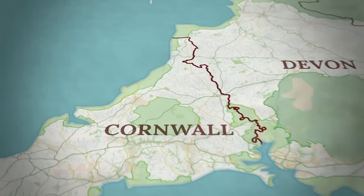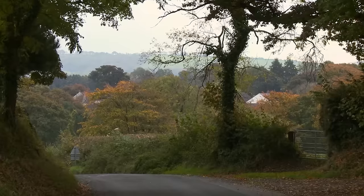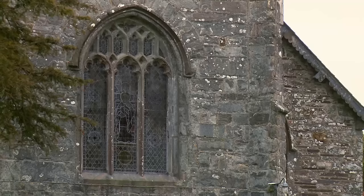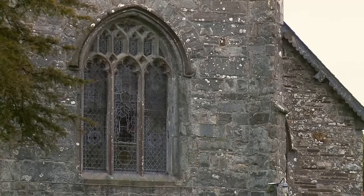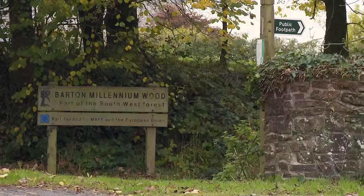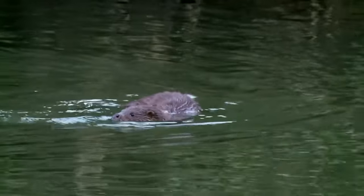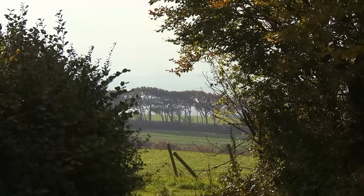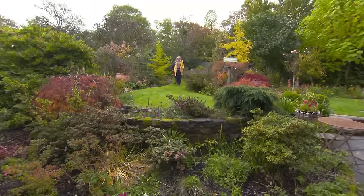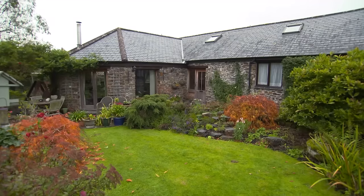The house hunting journey starts in the village of North Pethowin in the north-east of the county. Originally in Devon, North Pethowin became part of Cornwall in 1966. It's home to a beautiful stone church dating back to Norman times, a primary school, a local pub about a mile away, and the Tamar Otter and Wildlife Centre. Set in beautiful natural surroundings is house number one, and the presenter has brought them through the scenic route because the garden is so beautiful.